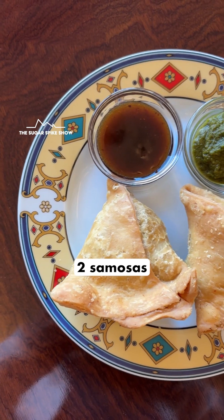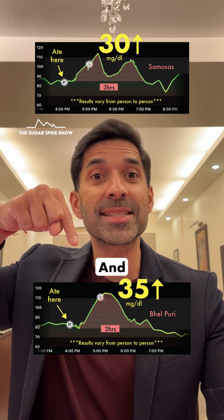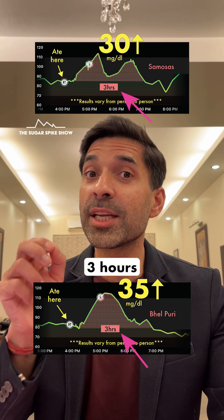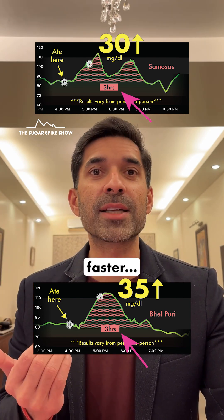Only thing is that when I had two samosas with hari chutney and mehdi chutney, my blood sugar levels had increased by only 30 mg — slightly lower than this. And in both cases, it took 3 hours for my blood sugar levels to come back to normal. It's not like in the case of bhel puri, they came back to normal faster.